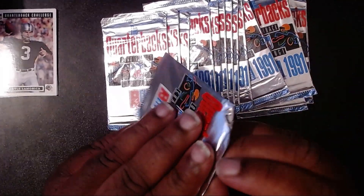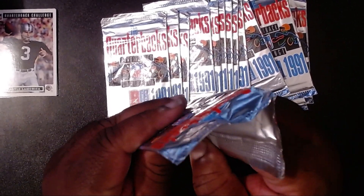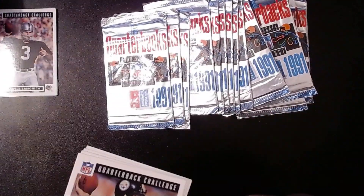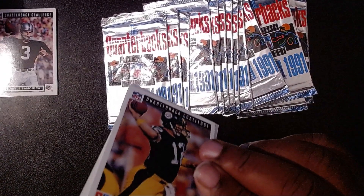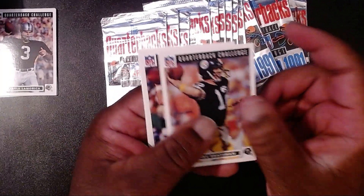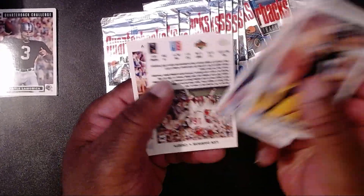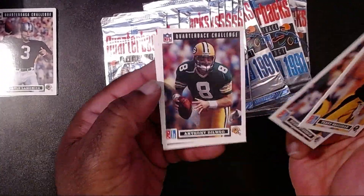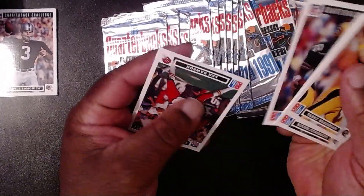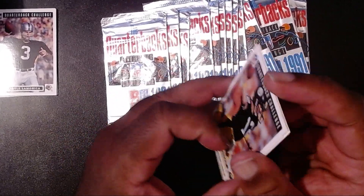I do not believe there are going to be any autographs, but we might luck out and get a hologram because Upper Deck was really big on holograms back in the day — they stamped all their cards with holograms. So it would be pretty cool if we come across something like that. We have Terry Bradshaw — the old man. We have Roger Staubach, Anthony Dillweg, and Len Dawson with the Kansas City Chiefs.